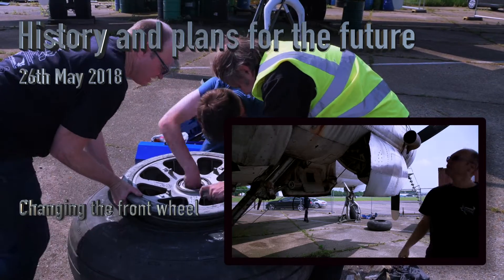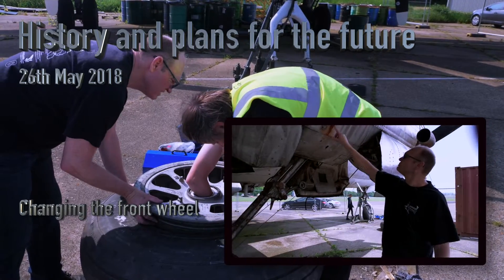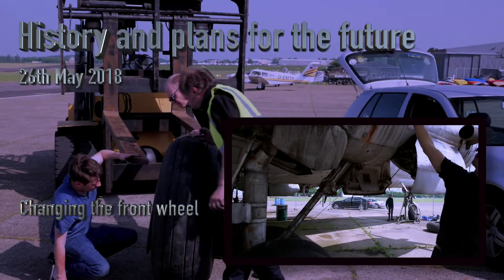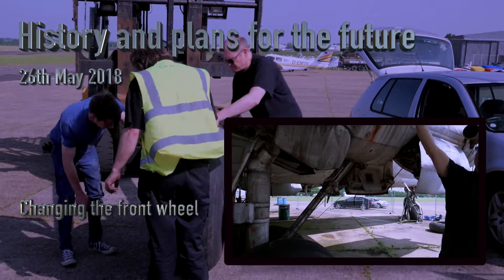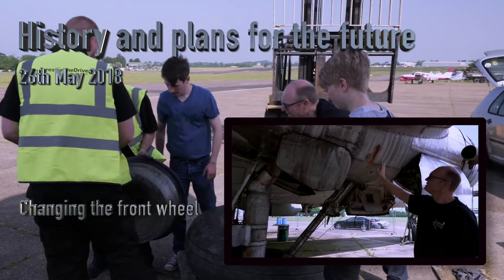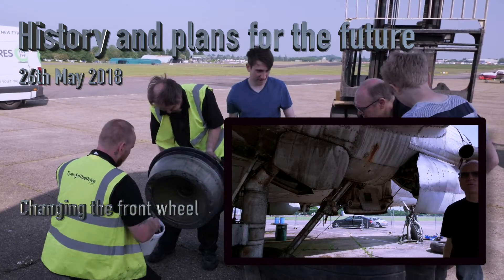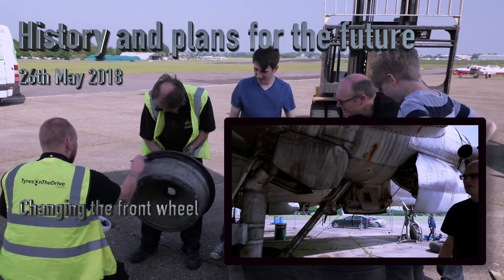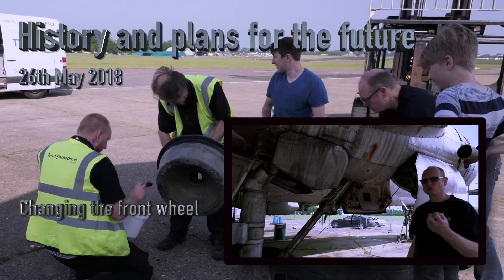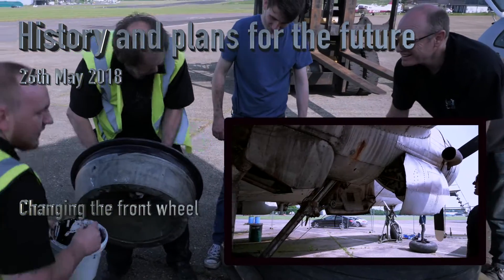The underside of the aeroplane looks worse than it is — there have been leaks of some kind of fluid or residue, and the wing spar caps have all been painted over. This will all clean off and get back to bare metal. That's the finish we want to get this aeroplane back to: get rid of all the corrosion, remove all the paint and residue, and get it back to shiny bare metal.